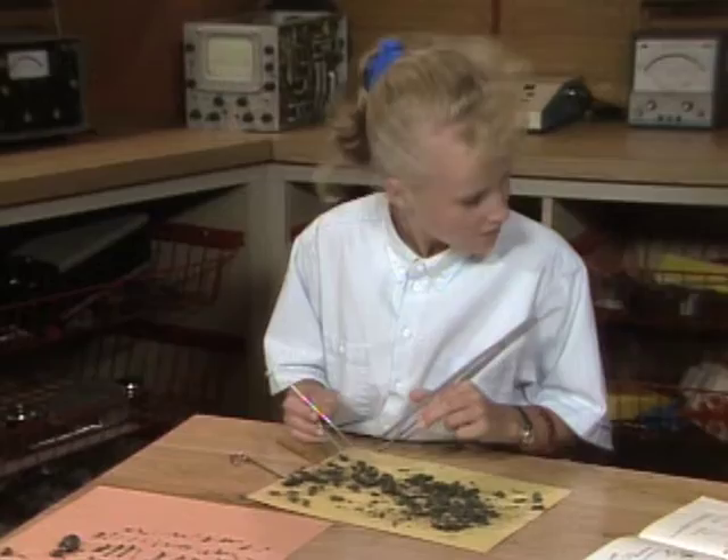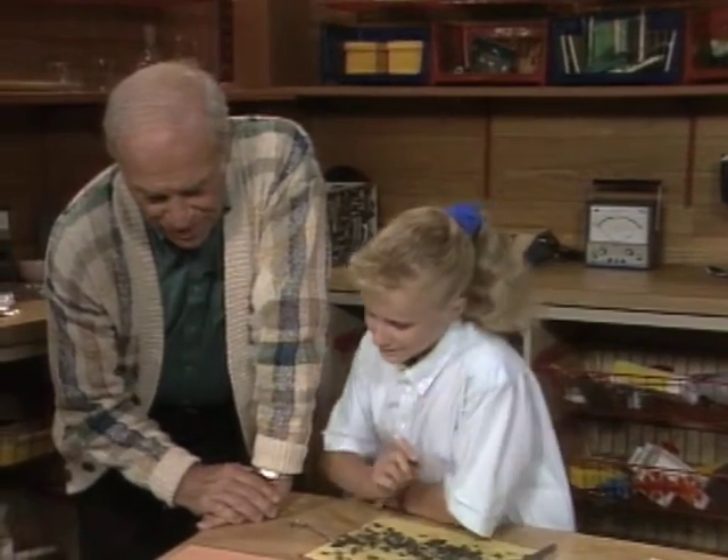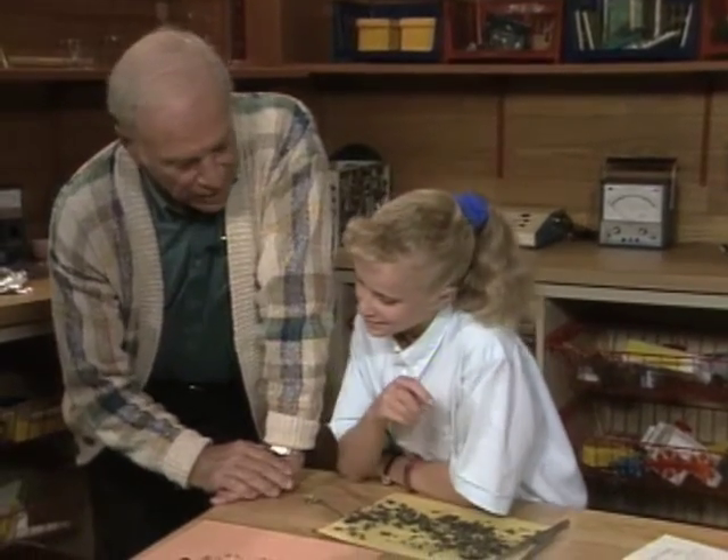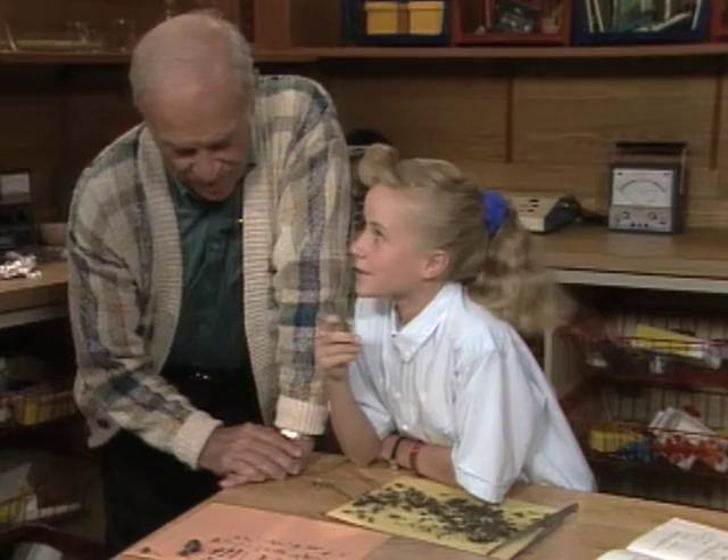How are you doing, Sam? Great. I learned a lot about what owls eat. You sure did. Look at all the bones you found. Can you identify the animal? That's the big question.